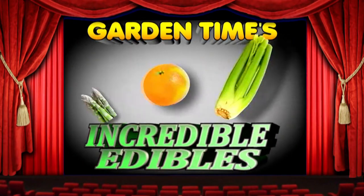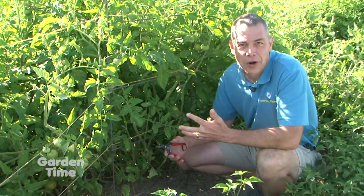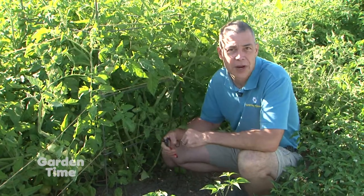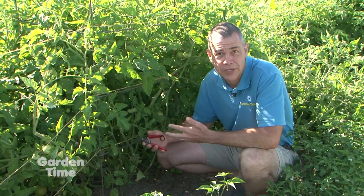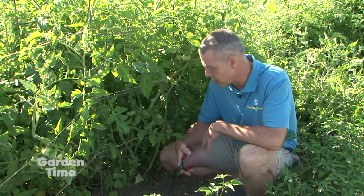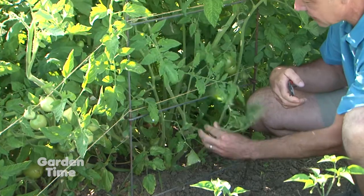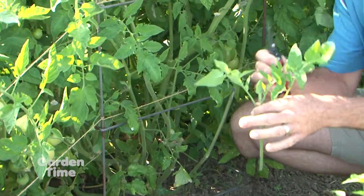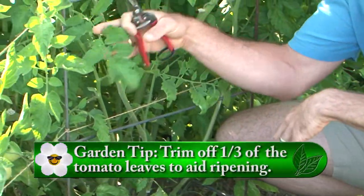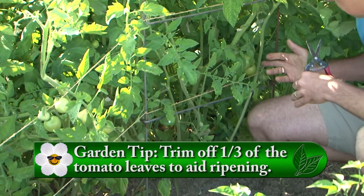Garden Time's Incredible Edibles. With more people planting gardens and tomatoes being a really popular plant, there are some care tips you can do to increase your productivity on your tomato and help them ripen a little bit. One of those is to do some pruning on your tomato plants. We've cut off some of these little shoots down here. On these, there are no flowers and there's not going to be any fruit.